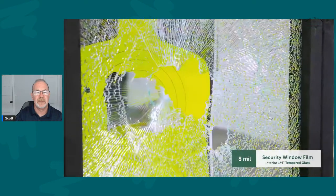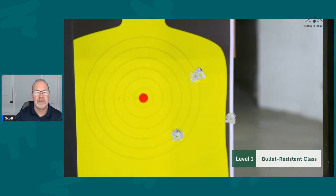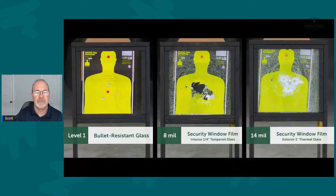The difference is plain to see. Simply put, security window film protects products; bullet-resistant glass protects people. The first window was bullet-resistant — no penetration. The second used 8mil security film — that's the thickness of the film — and there was major penetration. The third used 14mil film; thicker film, but still penetration with smaller holes.